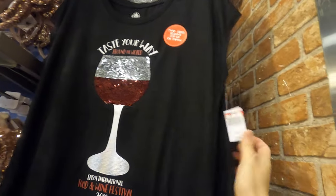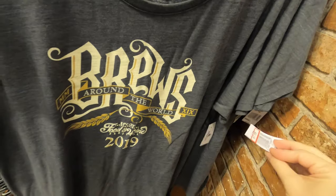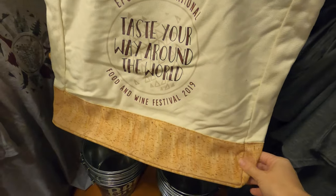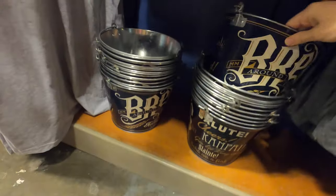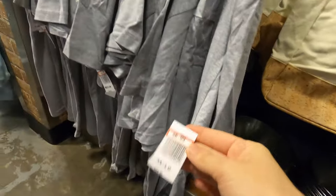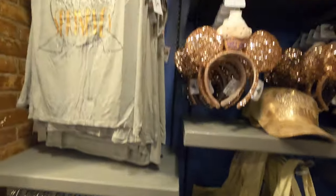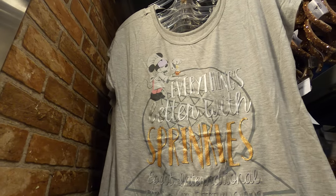Food and Wine Festival hats with ears over here. This cute cup - white wine or red wine design - for ten dollars. Another one down here for eight dollars. A giant bag that looks like cork at the bottom, down to eight dollars. A shirt for seven dollars - Taste Your Way Around the World 2019. Eight dollars for Everything's Better with Sprinkles.